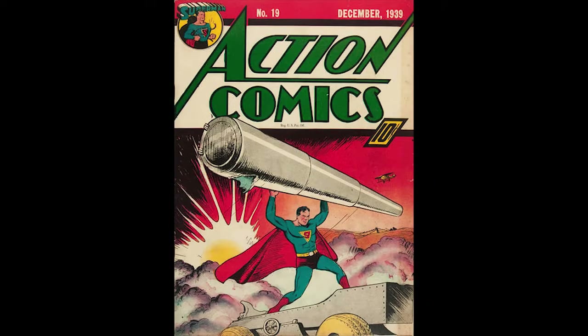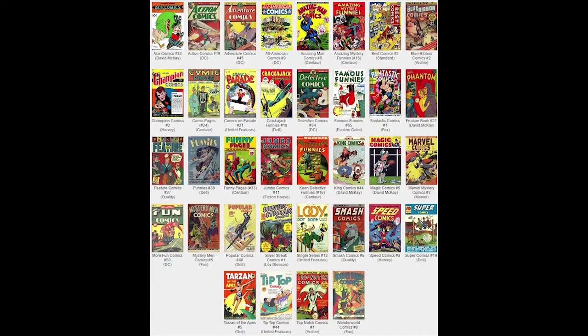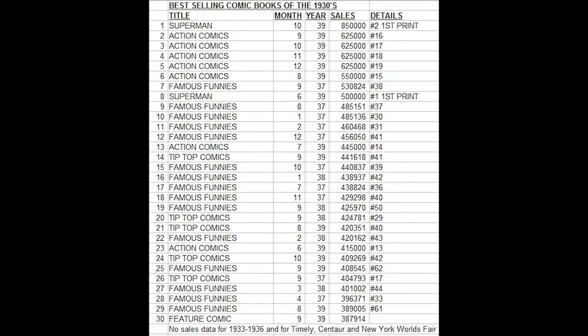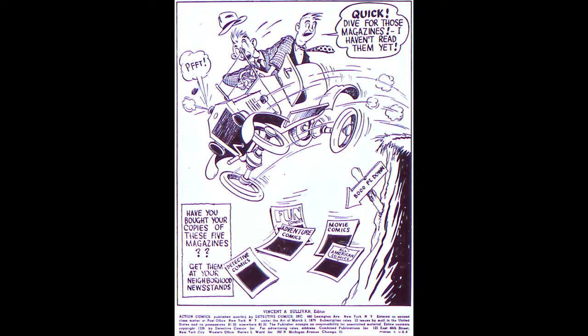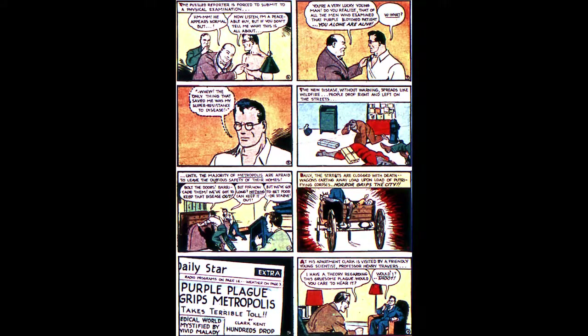Action Comics number 19, December 1939, published by DC Comics. This issue marked the start of a run of consecutive Superman covers that continues all the way to the present day. This issue went on sale October 24th, 1939. The editor at DC at this time was Vincent Sullivan. There is a Billy Wright pedigree copy of this book as well as a Rockford pedigree copy.